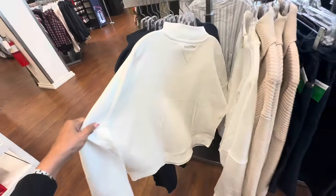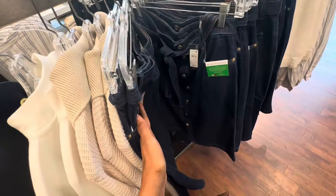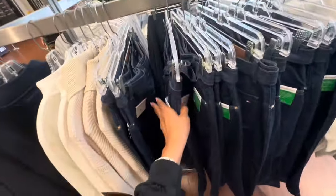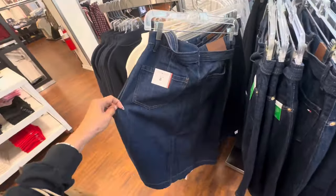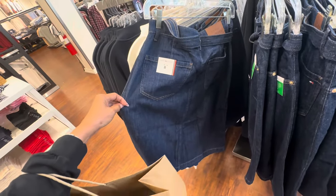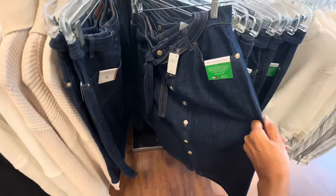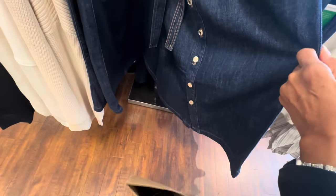This is a back denim skirt right here for $89.50. It has a string around the waist, pocket in the back. I would say this is mid-length with pockets and buttons all the way to the bottom.